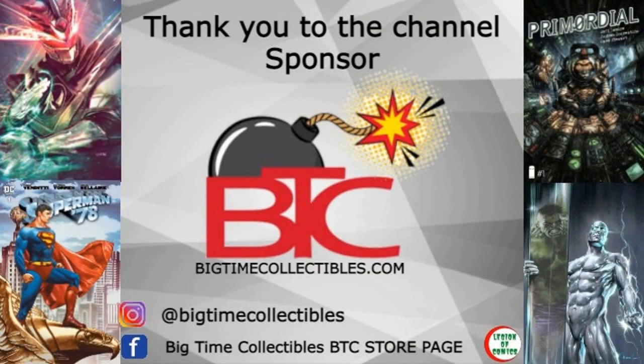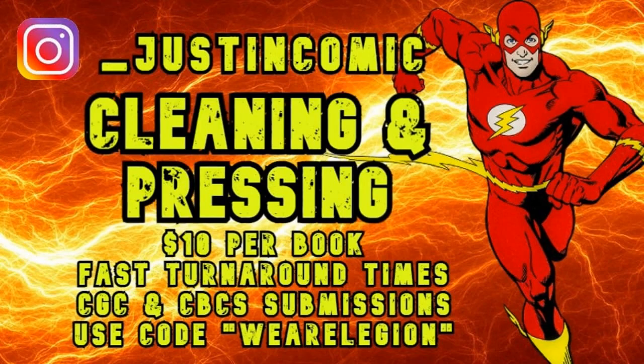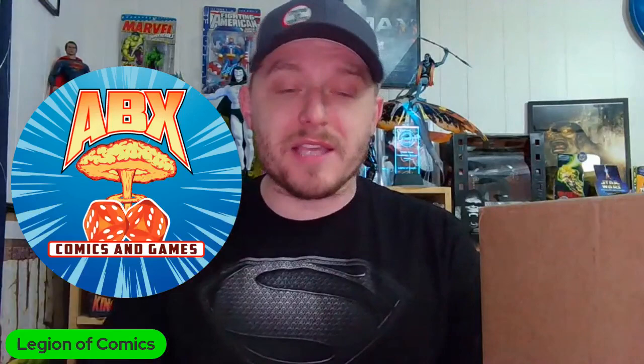Shout out to the homies at Big Time Collectibles — check them out on their website, on social media, you can find them on Whatnot. If you need anything cleaner, press Justin over on Instagram, he can hook it up. You can find his link in the description. And as always, a huge shout out to my local comic shop ABX Comics and Games — there's a link to their Facebook group down below.